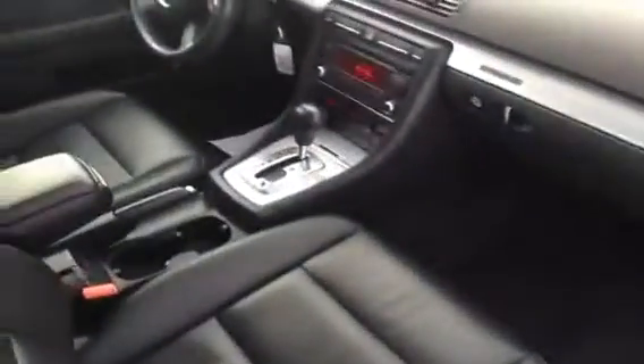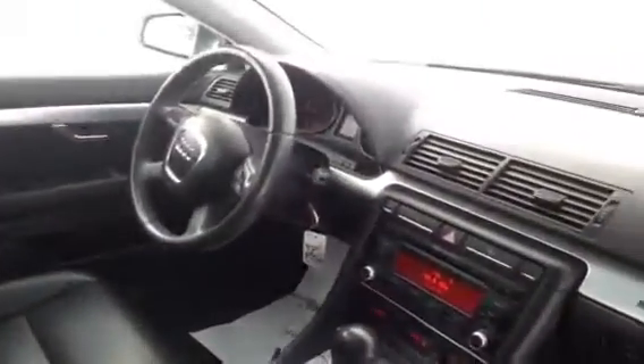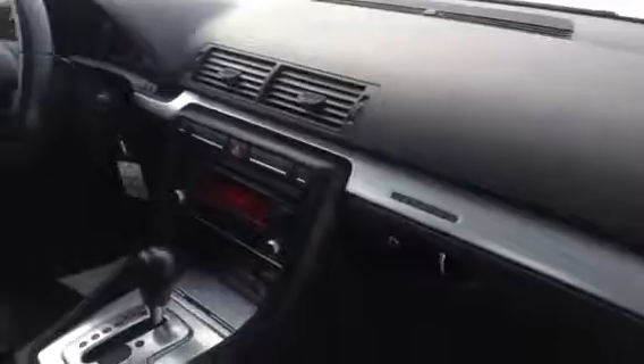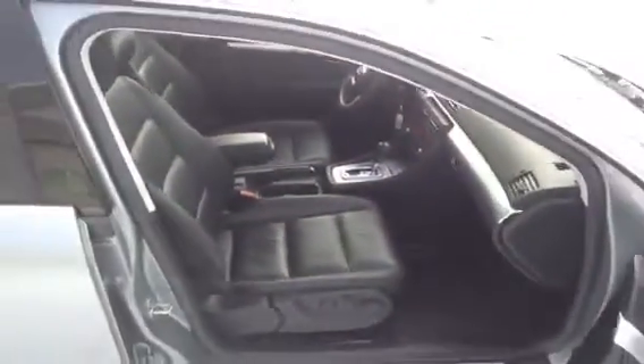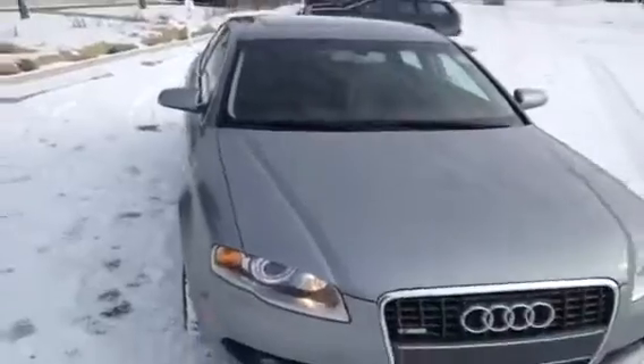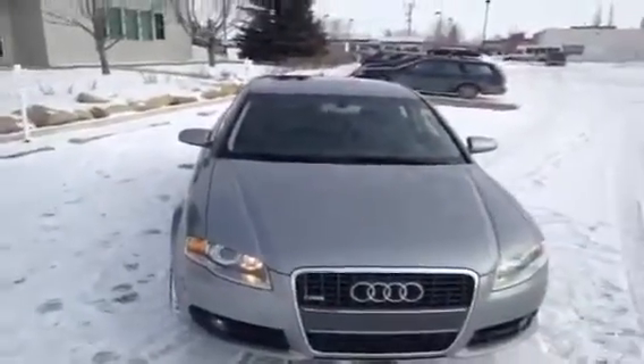If you'd like to view this unit or take it out for a test drive, come on down to Glenmore Audi. We are located on Glenmore Trail West, just off Richard Road North. We are currently under construction but still in operation. Come on down and speak to one of our Audi brand specialists — they'd be more than happy to answer any questions you might have on this 2008 A4.